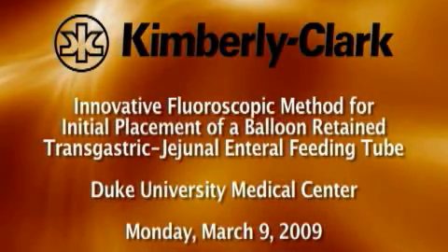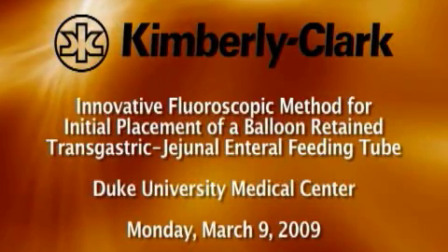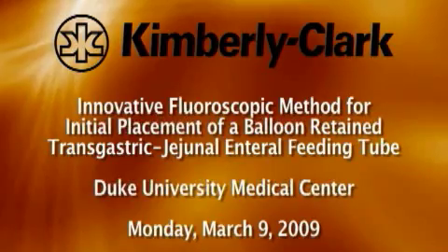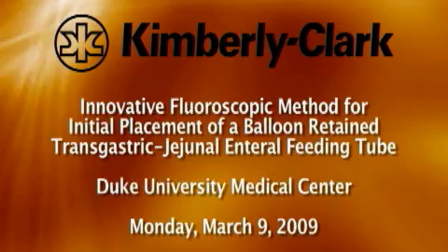Please join us on Monday, March 9th, to view the premier webcast of an innovative fluoroscopic method for initial placement of a balloon-retained transgastric jejunal enteral feeding tube conducted at Duke University Medical Center.